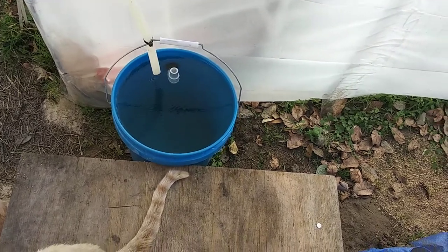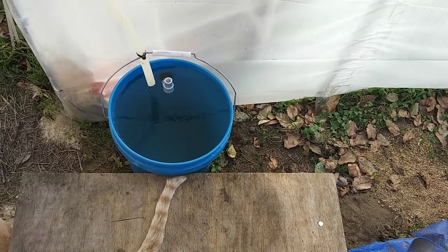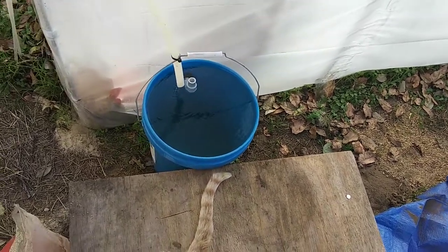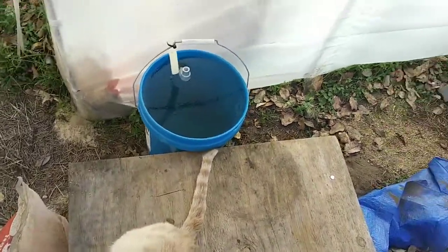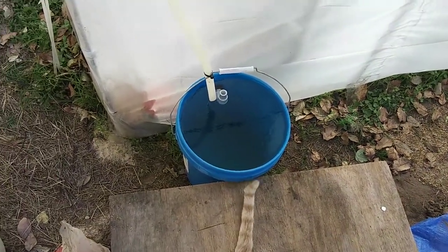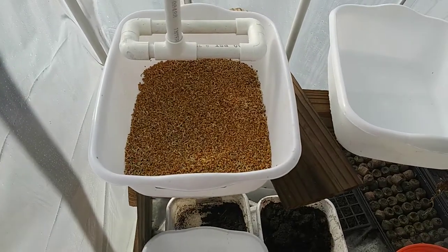We'll see if they use it or not. I'm going to remove all the other sources of water and show them individually where this thing is, and hopefully they decide that's what they want. Peaches already found it so he's happy. Now I don't have to worry about giving water to the cat. Back to the other video.